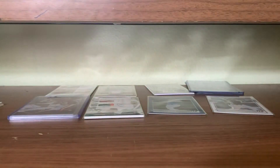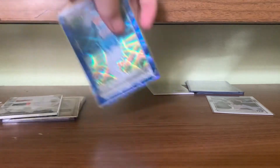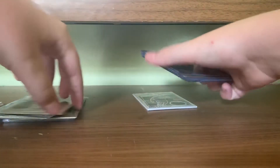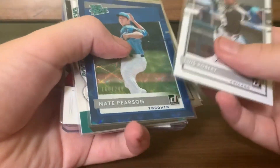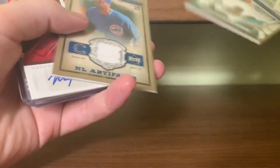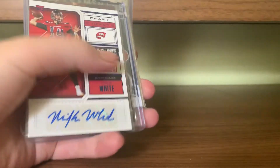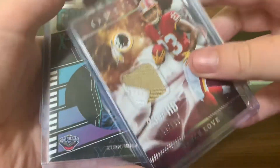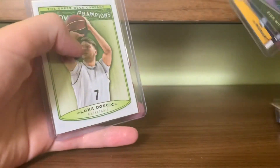Nothing too crazy there. Just gonna do a quick recap of the bigger stuff I got: Luis Robert, Nate Pearson to 249, Rookie Gridiron Gems numbered to 250 — my bad. Derrick Lee game used Artifacts to 325, Mike White Autograph, Bryce Love chunky patch, Keita Bates-Diop, Zion, Ja Morant rookie, Doncic rookie. Thanks for watching everyone, I hope you enjoyed — if you did please hit the like button.